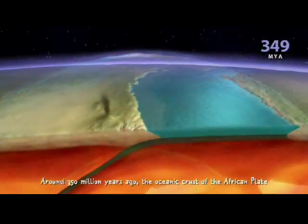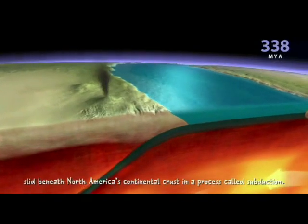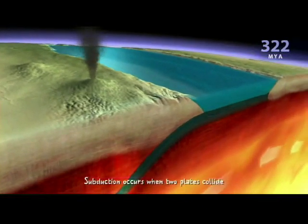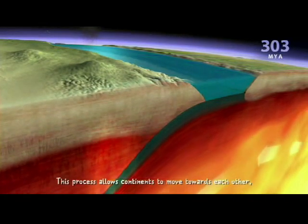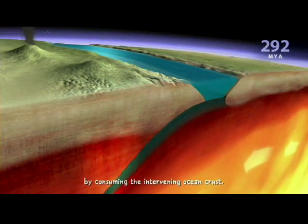Around 350 million years ago, the oceanic crust of the African plates slid beneath North America's continental crust in a process called subduction. Subduction occurs when two plates collide and the edge of one dives beneath the other. This process allows continents to move towards each other by consuming the intervening ocean crust.